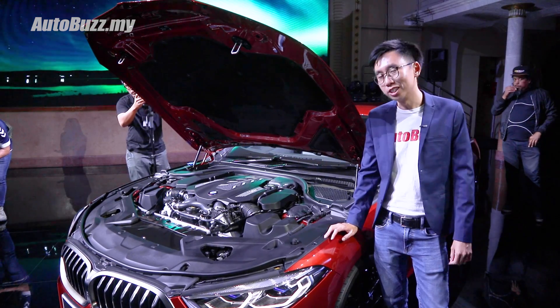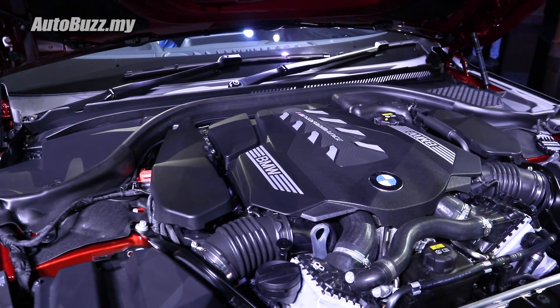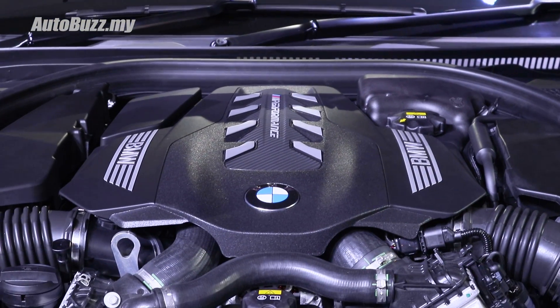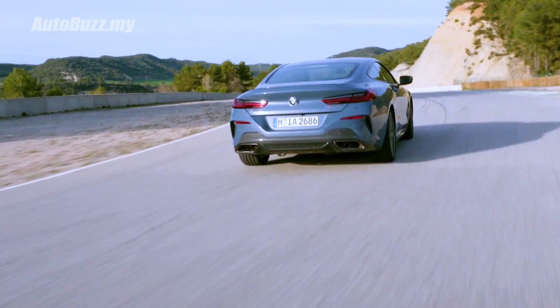Under the hood, no longer lies a naturally aspirated V12. Instead, you get a 4.4-litre turbocharged V8 pushing out 530 horsepower and 750 Nm of torque. Drive is transferred to all four wheels via the rear-biased X-Drive system.